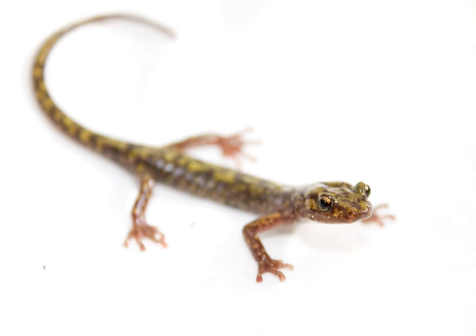The green salamander, Aneides aeneus, is a member of the lungless salamanders, family Plethodontidae. It is the only member of the Aneides genus that inhabits any areas in the eastern half of the United States. All other Aneides salamanders are found west of the Mississippi River.